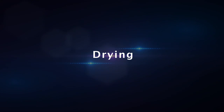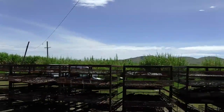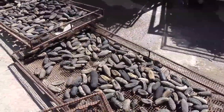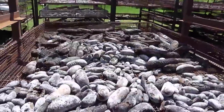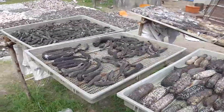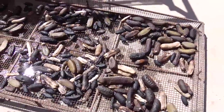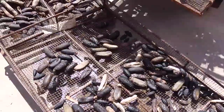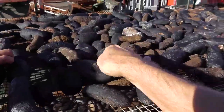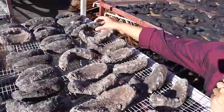Drying. Once the sea cucumbers have dried out from a bit of smoking after one to two days, put them in the sun to dry. You can use direct sun to dry them. Using a mesh table or racks will allow the underside to be aerated while drying. Turn them a few times each day while they are drying, and cover them or take them inside if it starts raining.